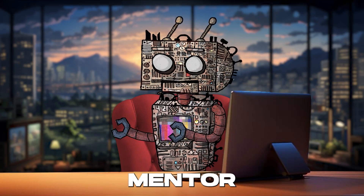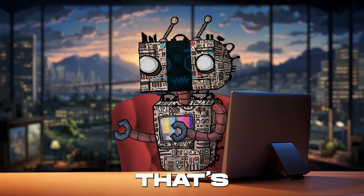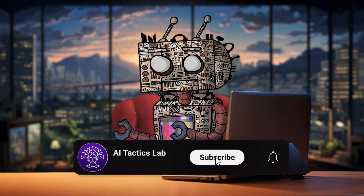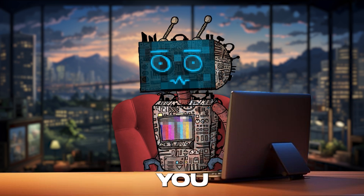It's like having a friend, mentor, and assistant rolled into one, always ready to help. That's it — your gateway to AI magic. Hit like, subscribe, and start creating wonders. See you in the next one!